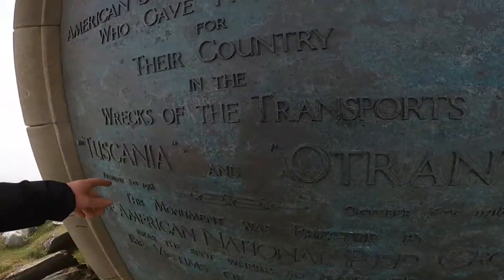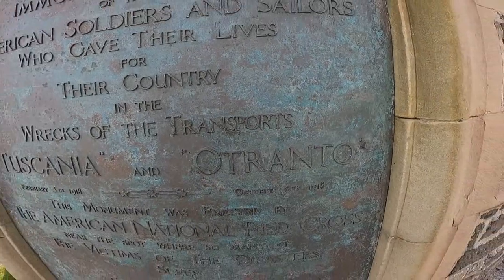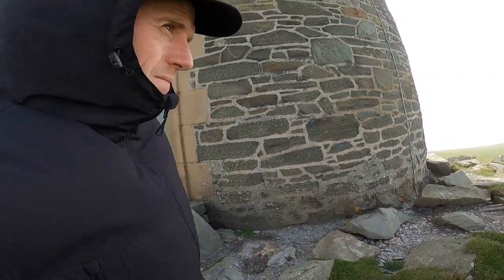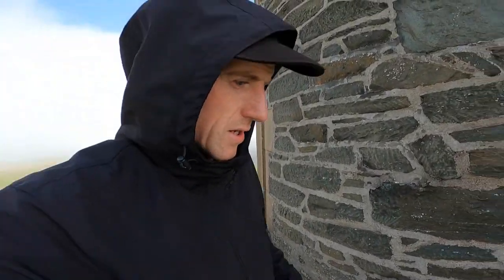That must be the names of the transport ships — the Tuscania and the Otranto. You can see through the wind how absolutely wild it is out here, and if it's foggy like this too, the ships would wash up on the rocks. There's nothing they could do.